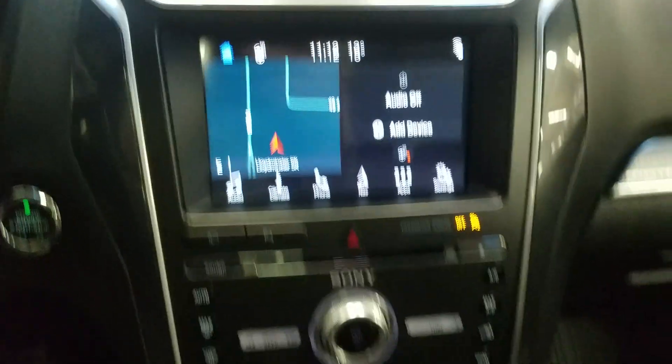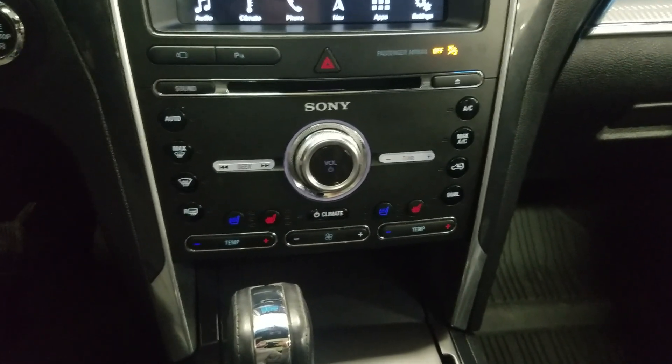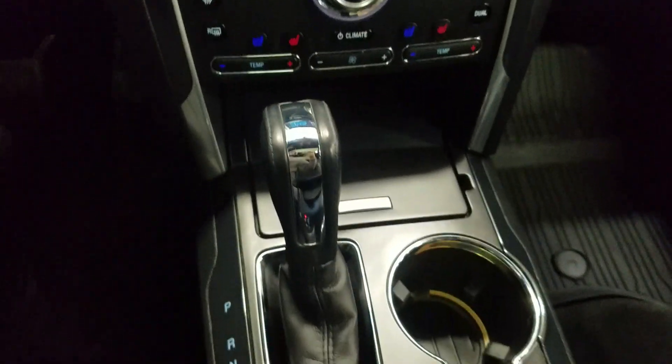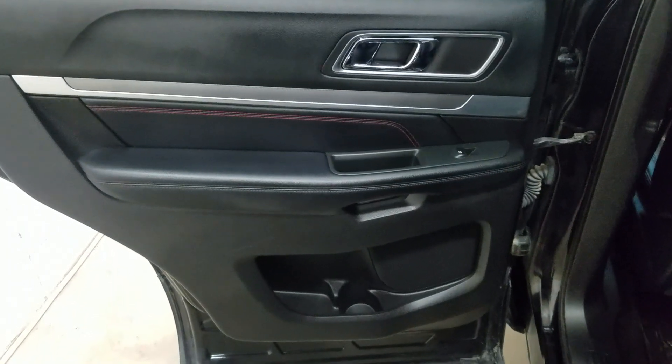Just below is our climate control area which provides both air conditioning and heating for the entire cabin. We also have heated and cooled seats for both passengers and drivers to enjoy. Our middle console offers dual cupholders with a center gearshift and plenty of storage. At the rear we have power windows and door storage.